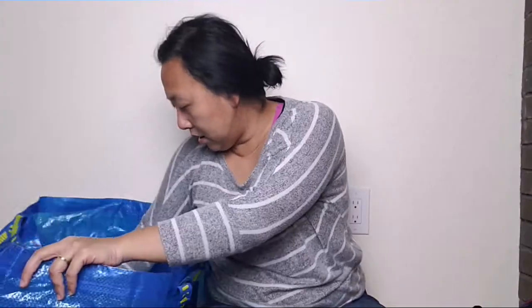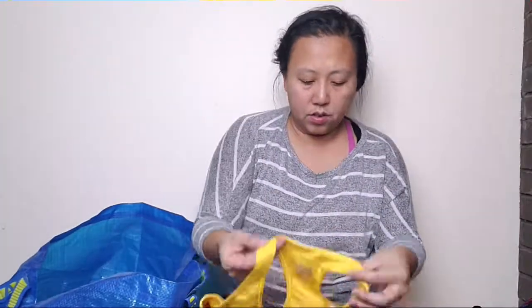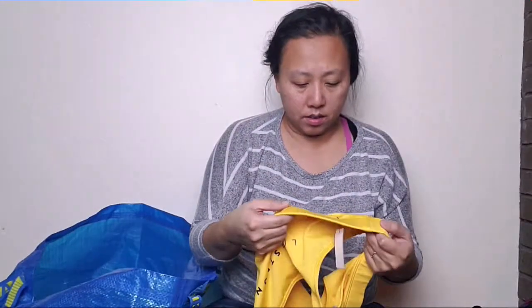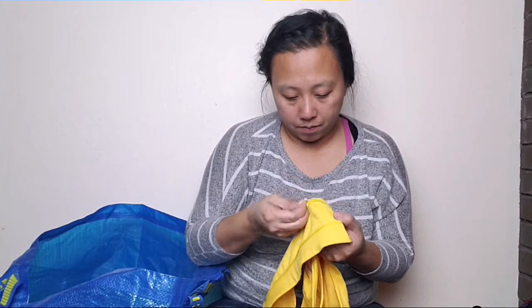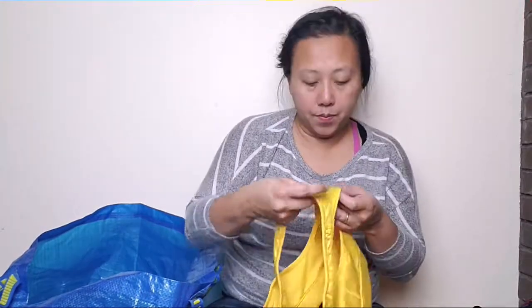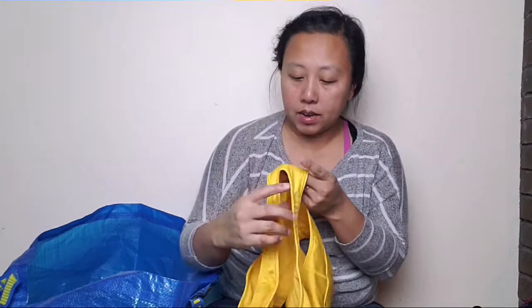Okay, and then I just picked this up because this is a Livestrong sports bra. And it's a size — of course there's no tag, they cut off the tag. They cut off the fabric tag. But this is a large.